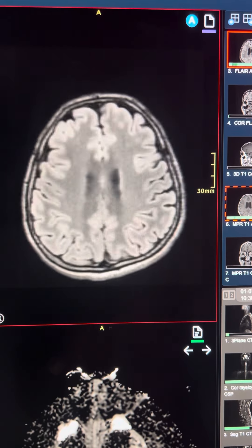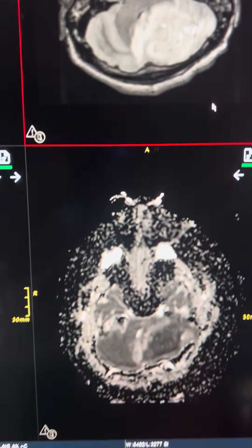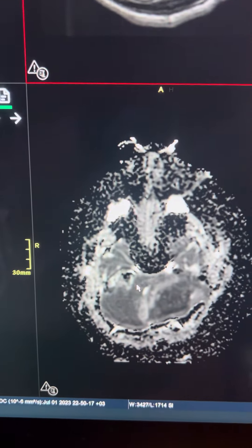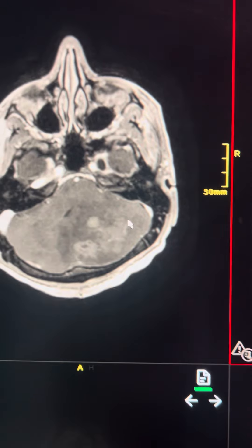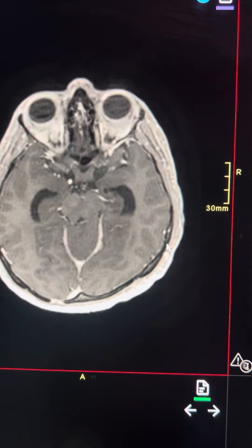So this is causing hydrocephalus. Now this mass is showing on the diffusion significant diffusion restriction, and the ADC map is showing low signal. On the post-gadolinium images, it's showing a patchy type of enhancement.